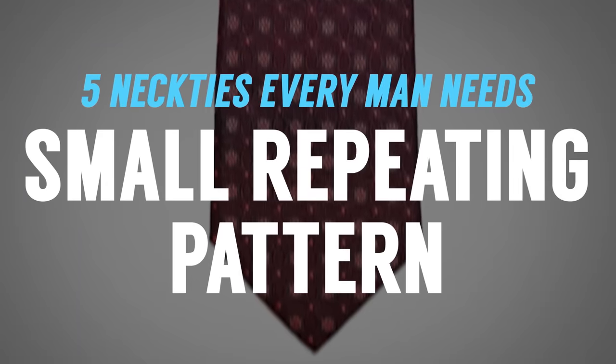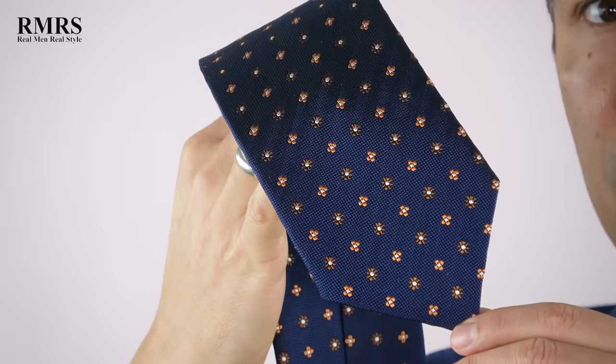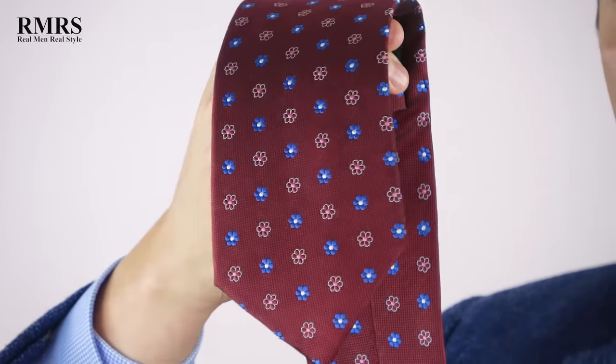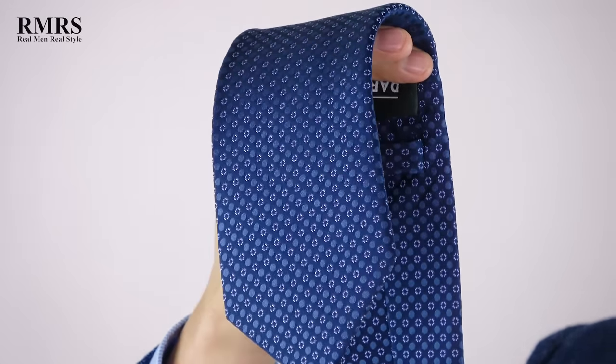The second type of necktie a man should consider when building a wardrobe is a small repeating pattern in a muted color scheme. Notice right here — I've only got a few colors: this navy, white, and orange. Three colors, a small repeating pattern — that makes this a very classic, conservative necktie you can dress up or down. It's not going to be as formal as a solid, but the more muted the color combination, the easier it is to dress up. This one I could easily wear with business attire, but up close you notice the pattern, so it also works great with a sports jacket.